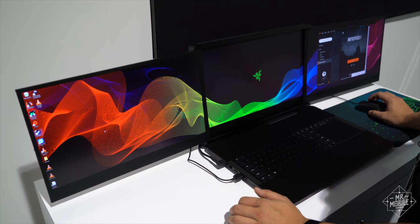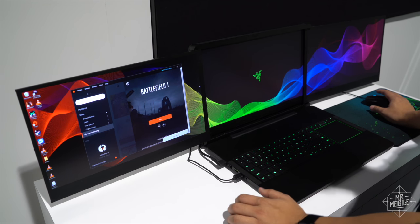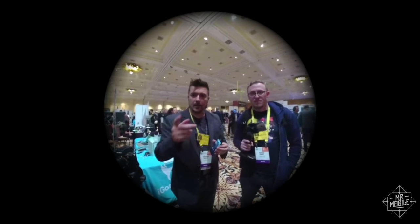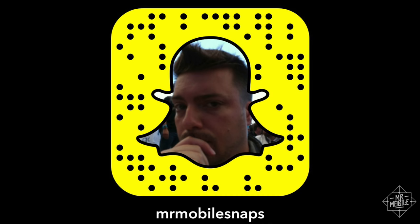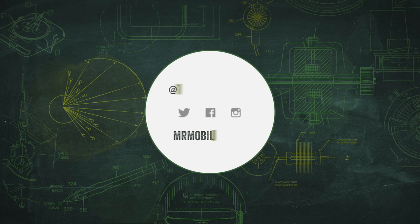No word on whether it'll ever hit shelves anywhere, but if it does, I'll certainly be one of the first in line to try it out. Only the craziest of gadgets make it to the Mr. Mobile YouTube channel, folks. To see every weird and wondrous thing I stumble across at CES, be sure to follow me on Snapchat at MrMobileSnaps. Stay tuned for more from Vegas, and stay mobile, my friends.